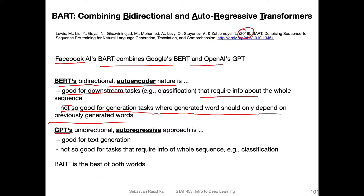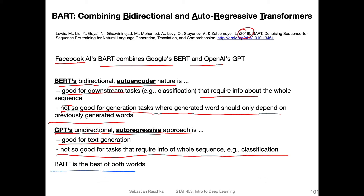On the other hand, GPT's unidirectional auto-regressive approach is better for generating text, but it's not so good at tasks that require the whole input sequence as input, like classification. The argument here is that BART is the best of both worlds, because it combines both the BERT bidirectional encoder and the GPT unidirectional decoder.